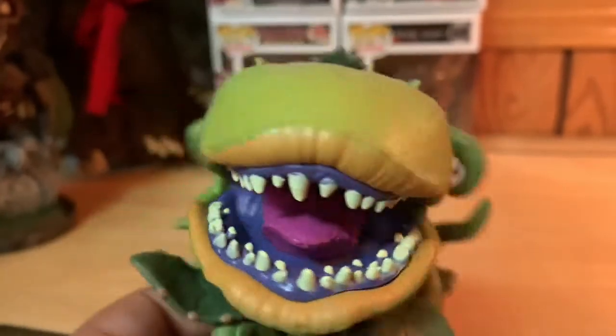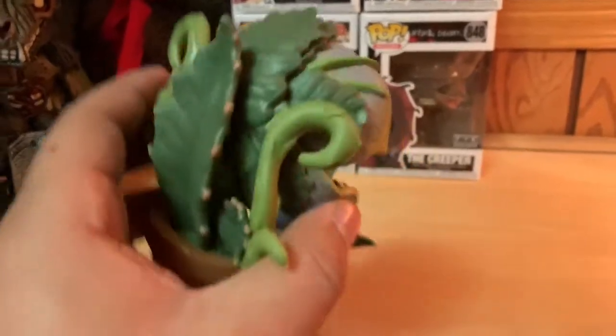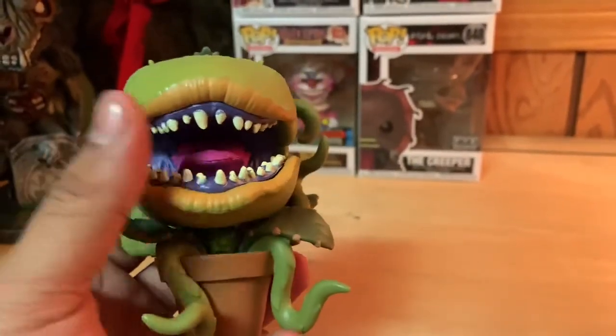Very good Pop, definitely worth the money. If you love Little Shop of Horrors or just man-eating plants in general, definitely pick up Audrey II. Pretty cool.